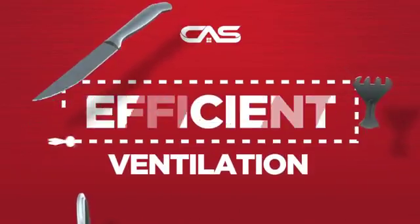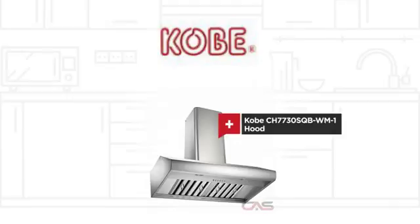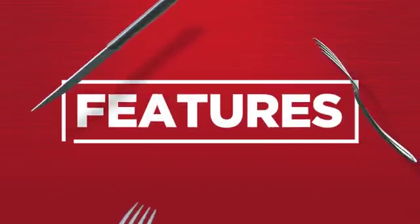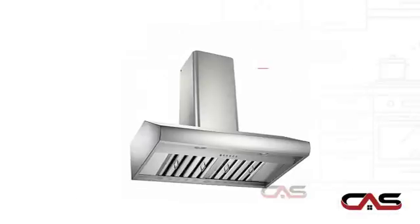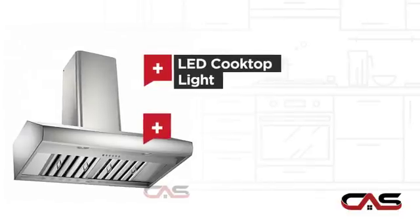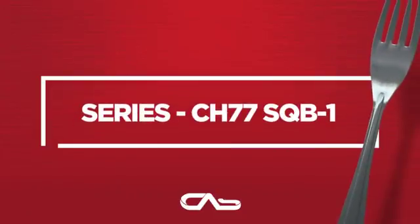Need an efficient ventilation system? Try this ventilation hood model from COBE. It offers many features: compact 30-inch design, chimney style, LED light, and a powerful CFM blower, and much more.